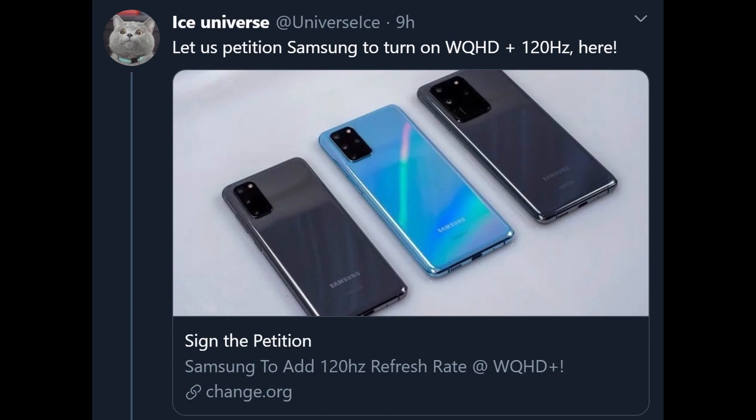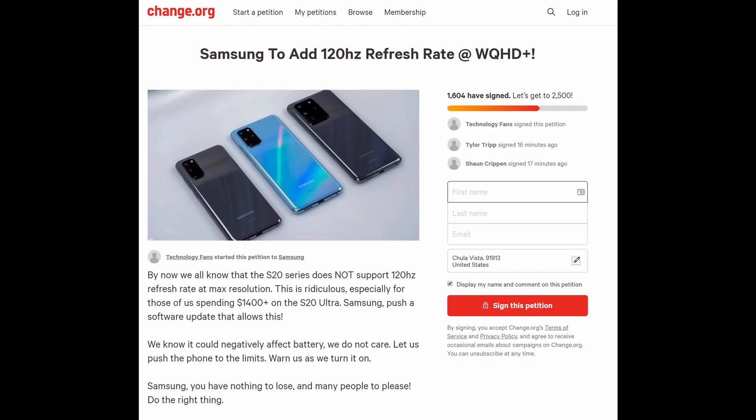Next story: those phones have a 120Hz display, but it only runs at 1080p Plus — full HD. There's now a petition on Change.org for Samsung to change it. The petition says: by now we all know that the S20 series does not support 120Hz refresh rate at max resolution. This is ridiculous, especially for those spending $1,400 on the S20 Ultra. Samsung, push a software update that allows this — we know it could negatively affect battery and we do not care. Let us push the phone to the limits. Hopefully this will push Samsung to make the change, because I feel like they're holding it back to add something to the Note 20.